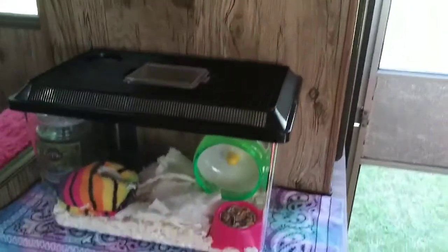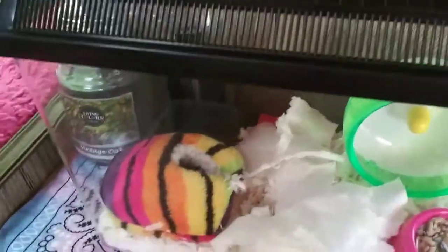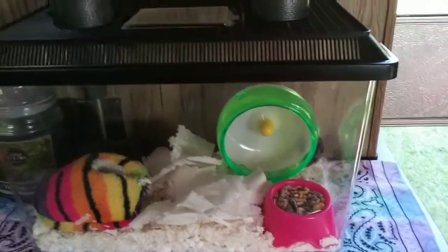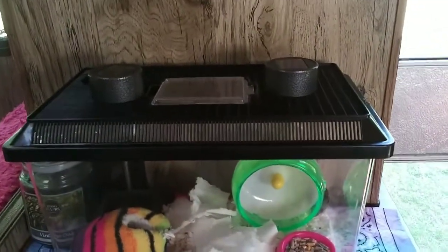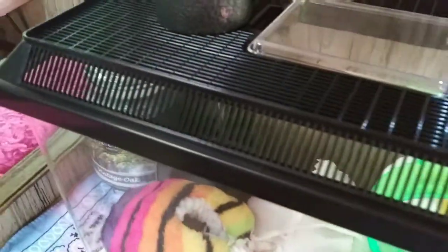At night he's got these stake lights — I'm sure you guys have seen them. I put them here on the cage, and at night they add just a little bit of light so that I can see what he's doing, because that's when he's most active.